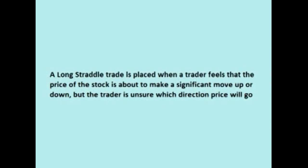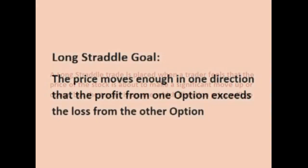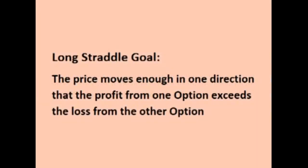The long straddle trade is taken when the trader feels that the price of the stock will make a significant move in price before the options expire, but the trader is unsure of which direction the price will move. The goal is that the price of the underlying stock moves enough in one direction that the profit from one option exceeds the loss from the other option, resulting in a net profit on the trade.